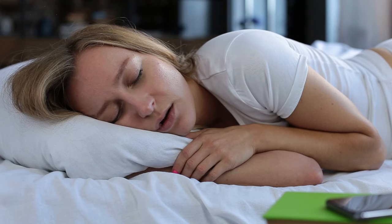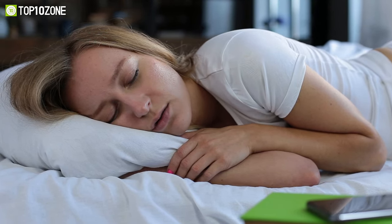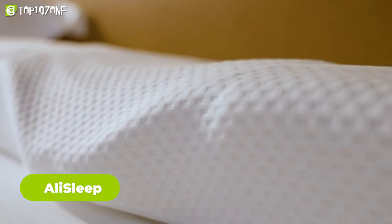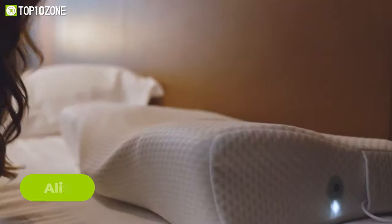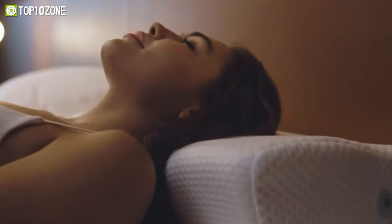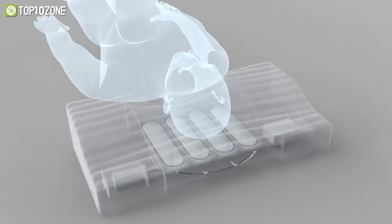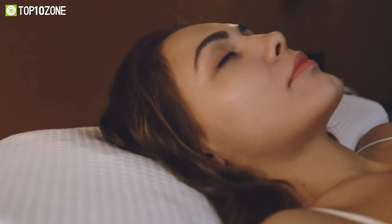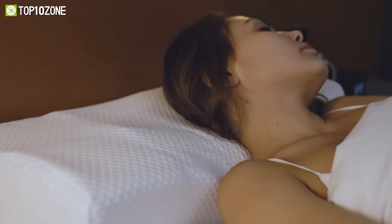Snoring can be annoying, but what if there's a pillow that can stop it? Alley Sleep is an extraordinary pillow that combines snoring prevention and massage features. By leveraging an understanding of snoring principles, when snoring is detected, the pillow's built-in airbags inflate accordingly, responding to the head to optimize throat muscle expansion and ensure unimpeded airflow through the airway.